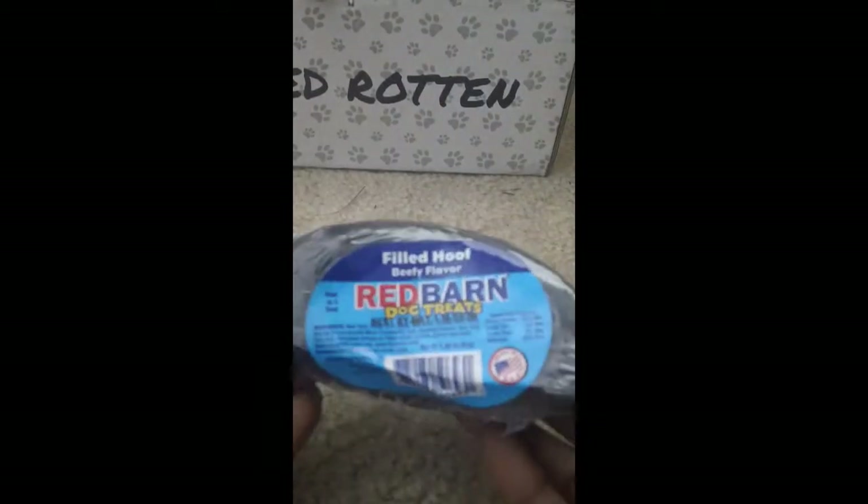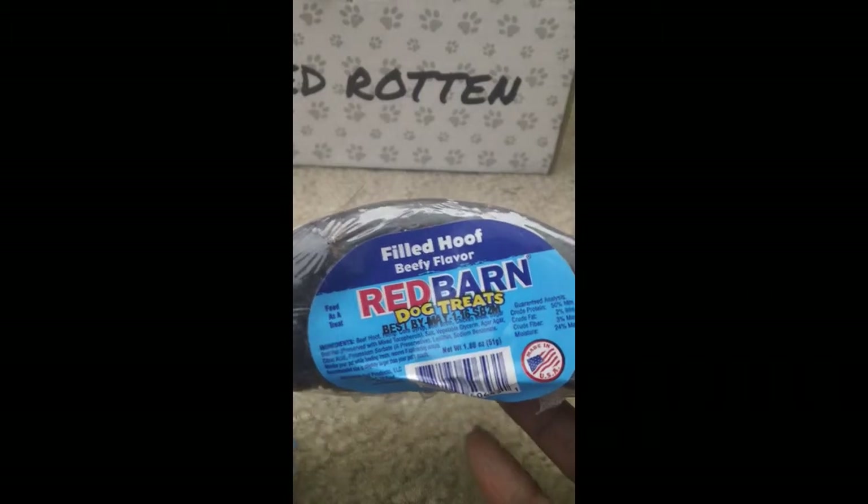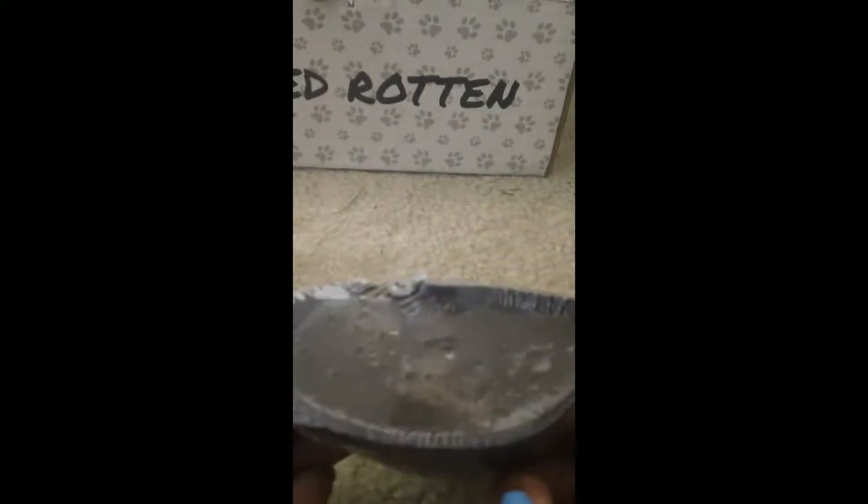There are a few more things in here. This is also from Red Barn — this is a beefy flavored filled hoof. As you can see there's filling inside, something for him to chew on, which is awesome.